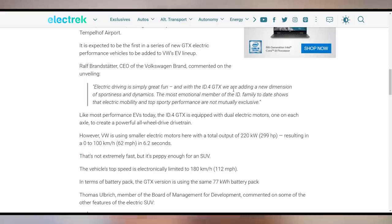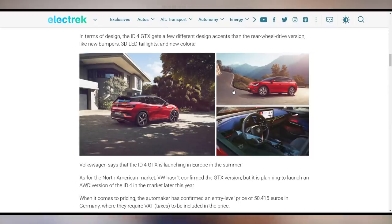We're also getting new electric vehicles from Volkswagen. They announced the ID.4 GTX, which is the dual motor all-wheel drive version of the ID.4, though it uses smaller motors so it's not quite as fast as you'd expect — 0 to 60 in 6.2 seconds. Compare that to the Model Y or Mach-E and it's not as quick, but it'll do alright. The 77 kilowatt-hour battery version is supposed to start shipping in Europe later this summer, though it hasn't been confirmed for the US market yet.